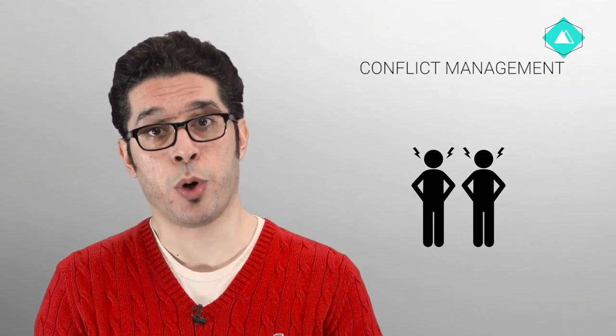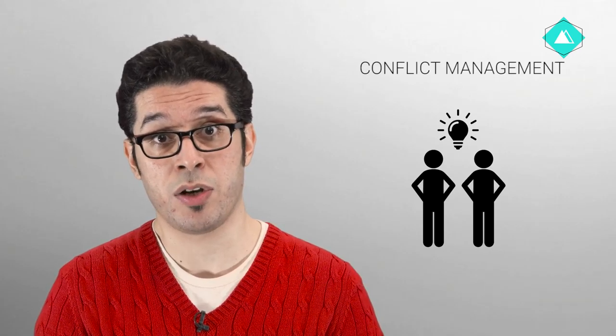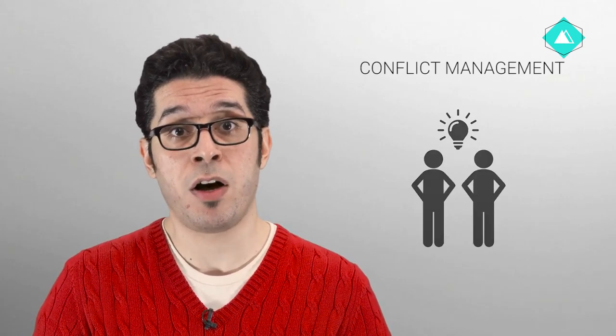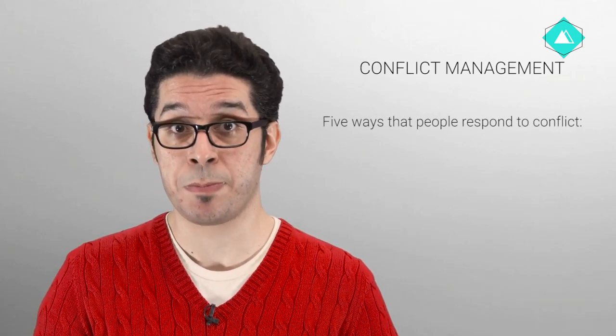Conflict within a group is inevitable. There are ways, however, that you can work with the other members of your group to deal with the conflict so that it does not lead to resentment or spare future conflicts. There are generally considered to be five different ways that people respond to conflict.